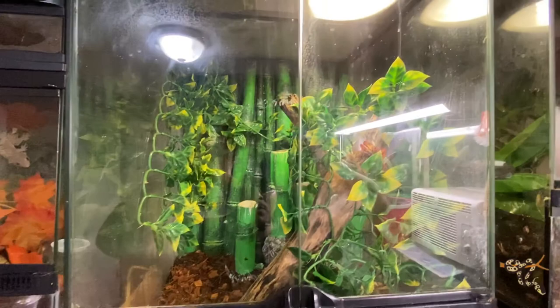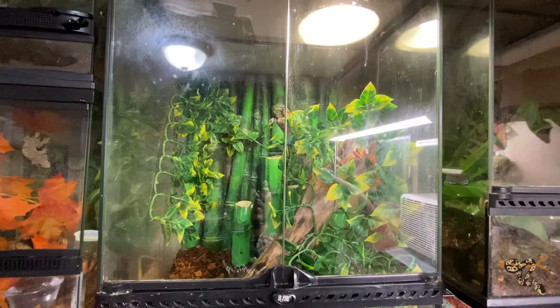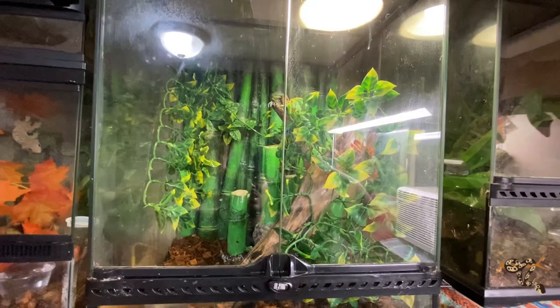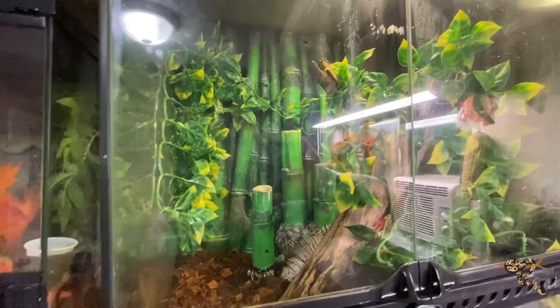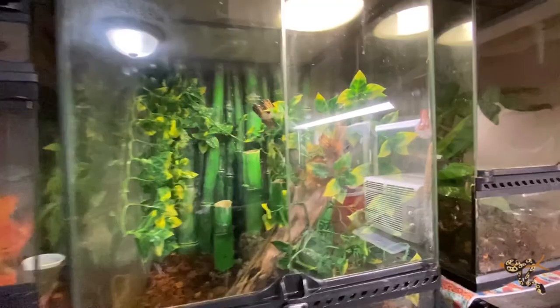The giant day geckos are super flighty — not very handleable at all. These ones specifically are very quick to not only drop their tails, but they'll actually slough off chunks of their skin, which takes weeks to regrow. So I don't like to mess with them too much. I redid their habitat and gave them a nice little log and a couple more hiding spots in the back, but they're super flighty.